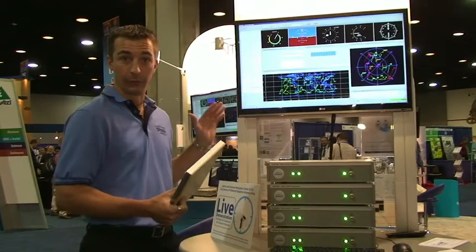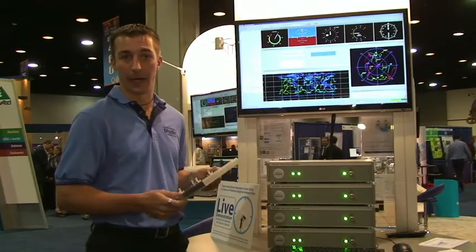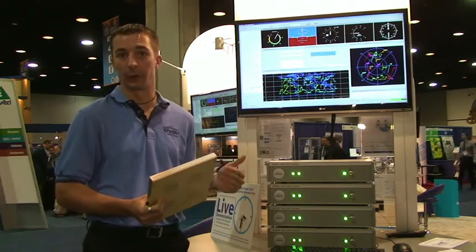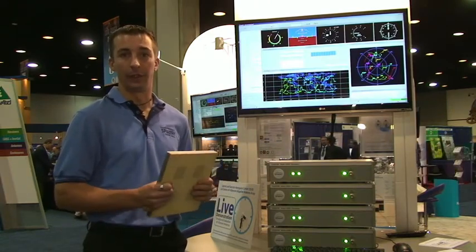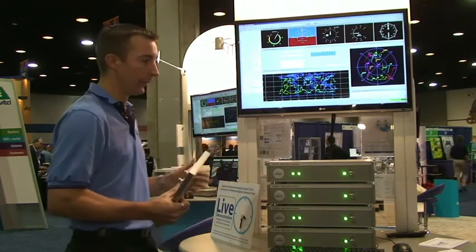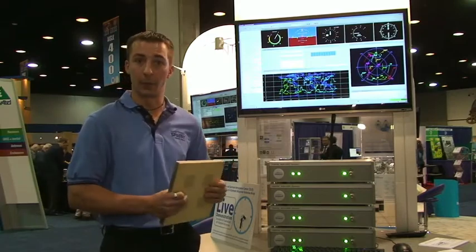In addition to the remote testing demo, we also have a controlled reception pattern antenna demo, also called CRPA. We have different solutions for CRPA testing — some support the military and some support commercial applications at L1. For the military, we have L1, L2, and M code CRPA solutions. What we have here is an unclassified civilian CRPA demonstration at L1 only.